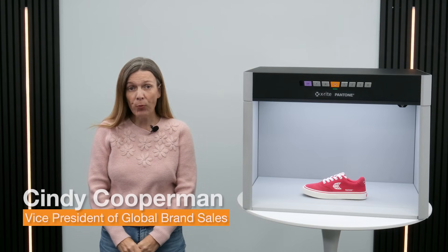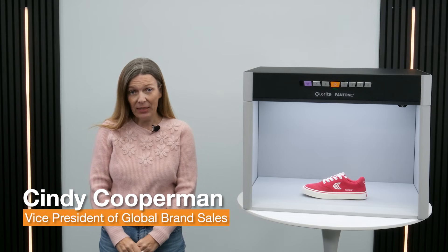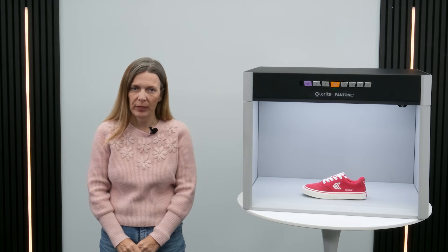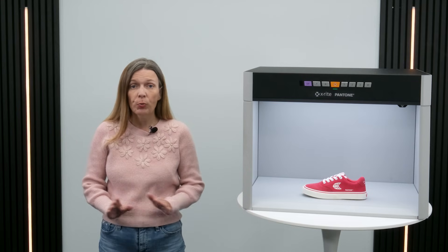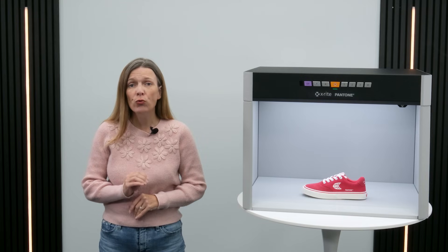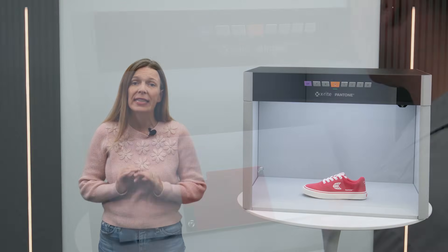At X-Rite, our brand team is dedicated to working with brands, their design teams, and suppliers to get the best color integrity and achievability. Controlled lighting is essential for anyone working with color — from design to production and quality control. Precise lighting is crucial in industries where color consistency and accuracy is key.